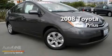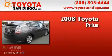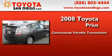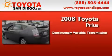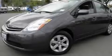This is a certified pre-owned 2008 Toyota Prius. This four-door sedan has a continuously variable transmission and an inline four-cylinder engine. Its top features include air conditioning and steering wheel mounted controls.